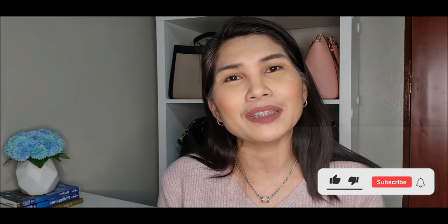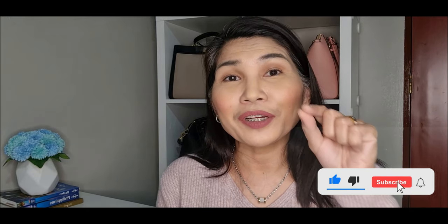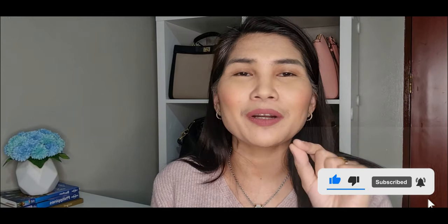So this is the Tory Burch Kira Chevron wallet and chain. Thank you for watching and I hope you like this video. Please leave a comment below, don't forget to subscribe and click the notification bell so you'll get notified every time I have a new video. Have a great day!